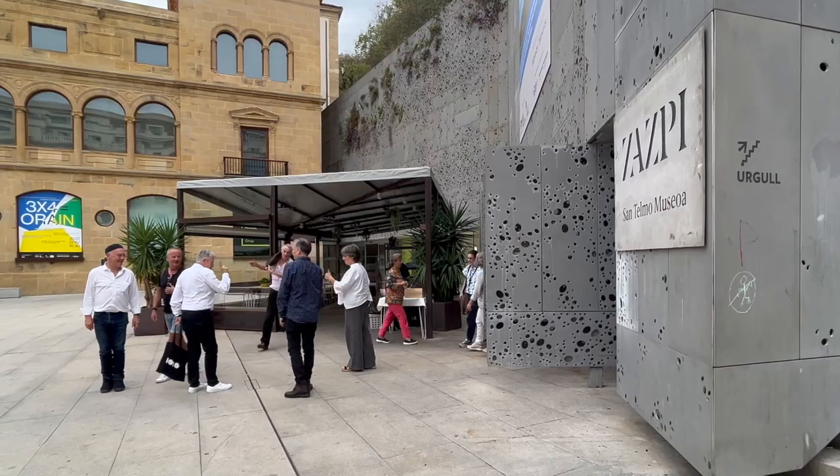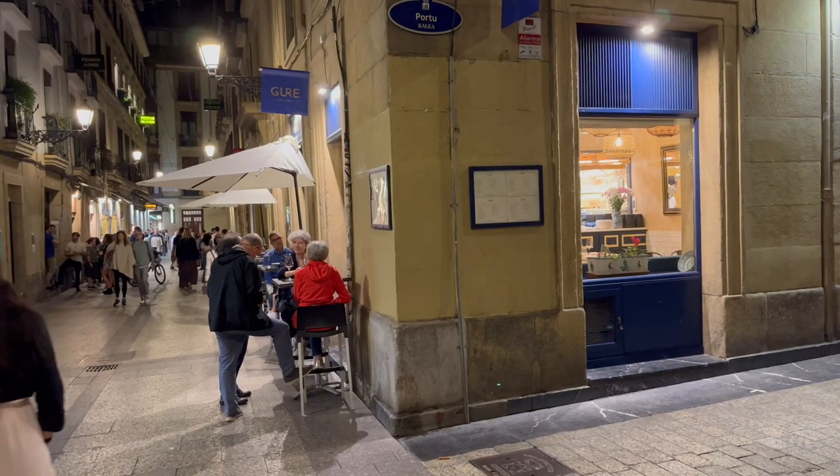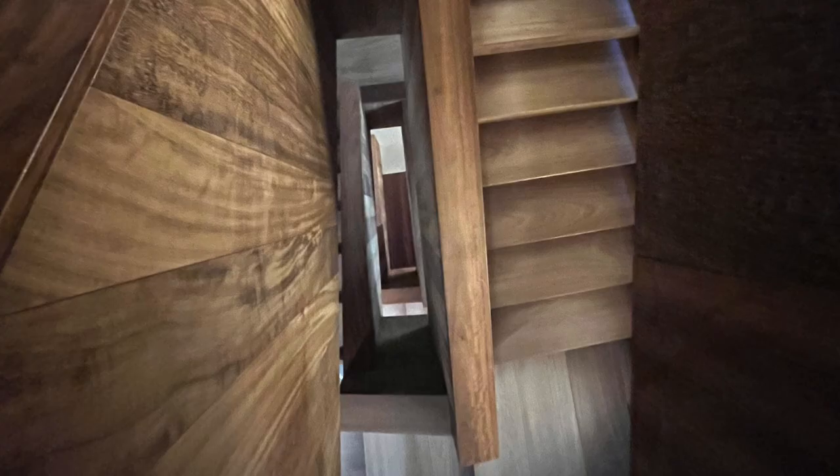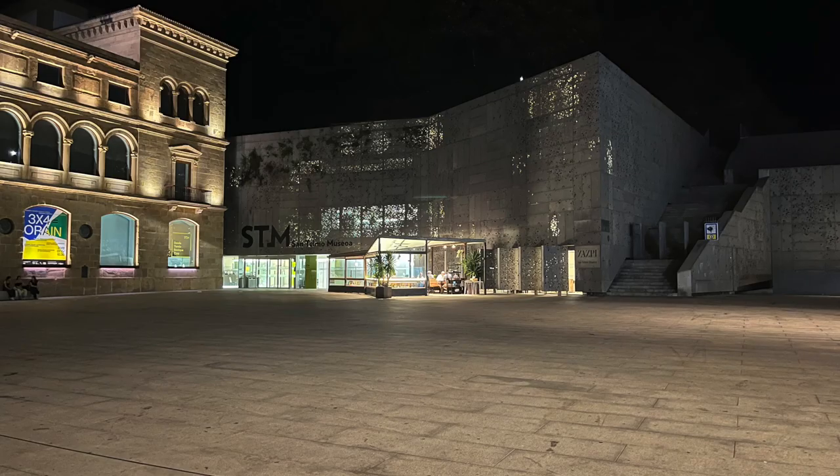A restaurant is located on the ground floor, or try the restaurant brewery nearby for a Basque meal. Be sure to visit San Telmo Museum in San Sebastian.